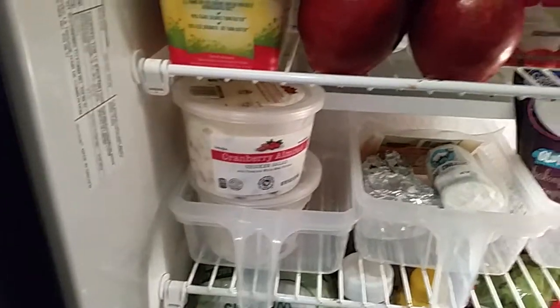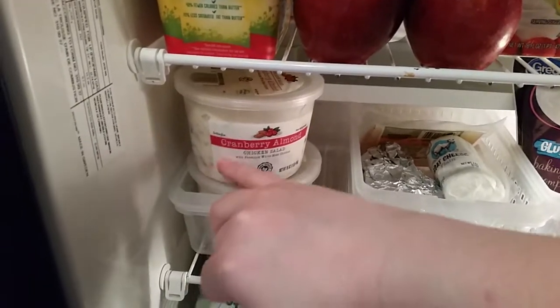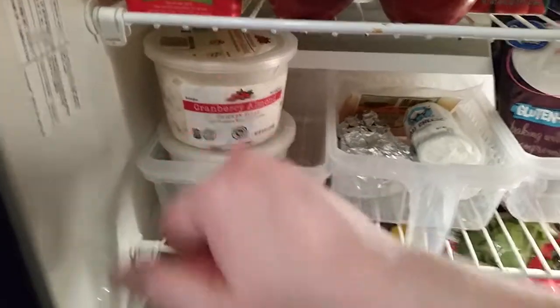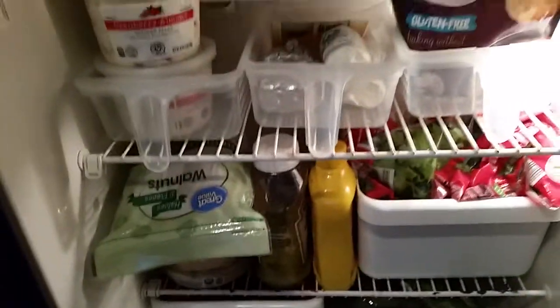I take one day off a week — usually the Sabbath — and eat what I want, not overeating, but what I want. This is cranberry almond chicken salad from Aldi's and it is very deliciously good. One of those is for my mom — she forgot to get it. That's what I buy.